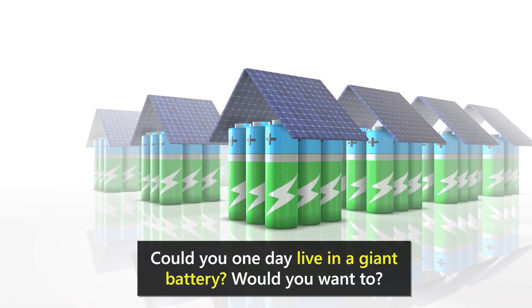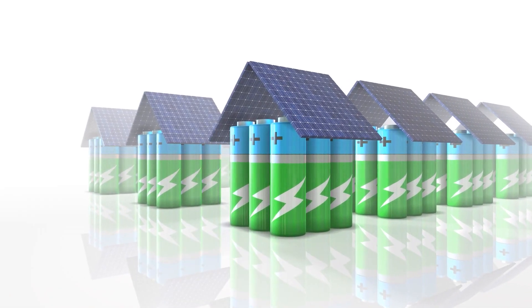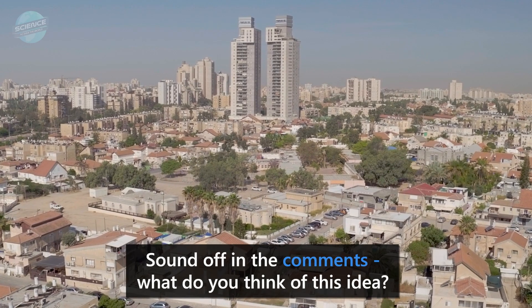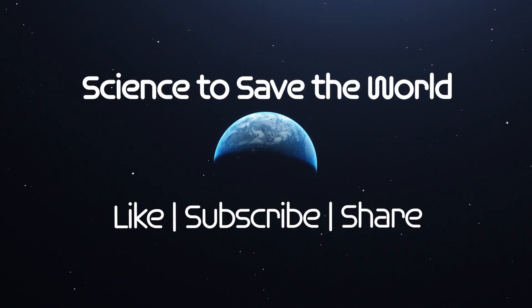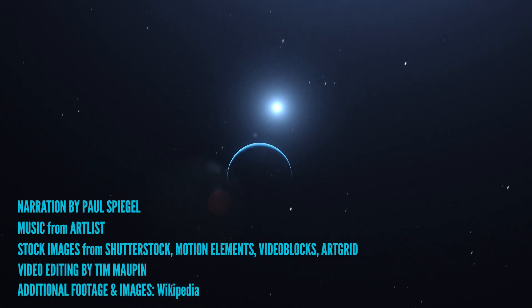Could you one day live in a giant battery? Would you want to? Sound off in the comments — what do you think of this idea? Like, follow, subscribe and catch us next time to see how you, plus science, can help save the world.